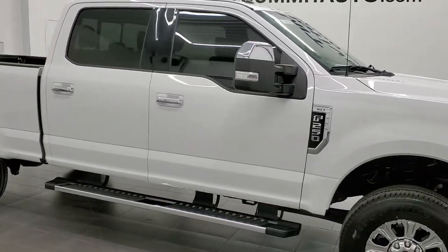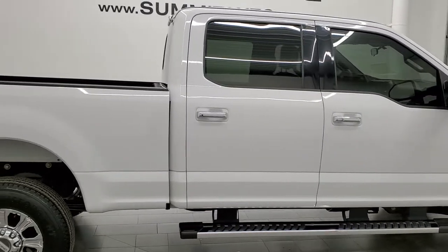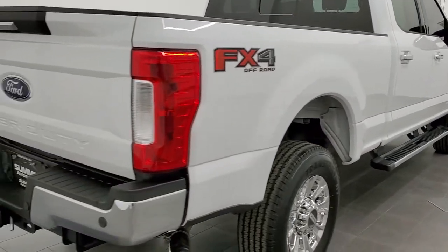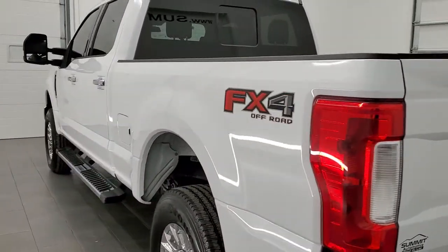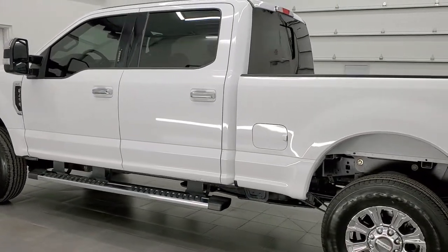This 2018 Ford F-250 Crew Cab Short Box XLT FX4 is stock number 12287Z. We are here at Summit Automotive in Fond du Lac, Wisconsin, your new and used heavy duty truck headquarters. This 2018 Ford F-250 has the 6.2 liter V8 engine, 385 horsepower.